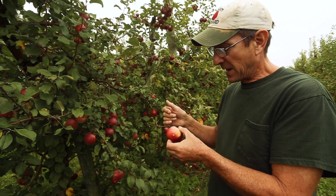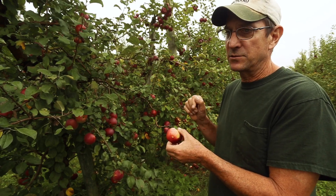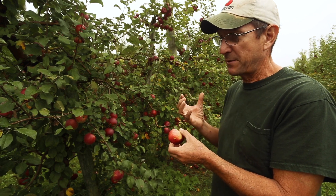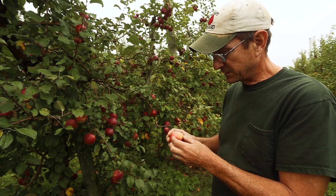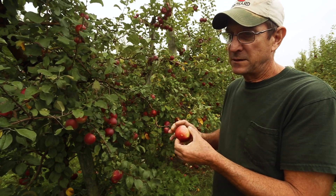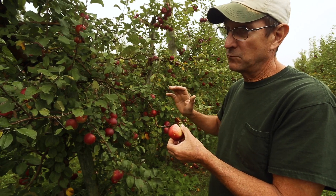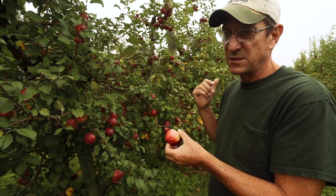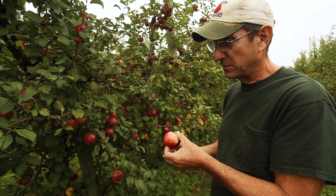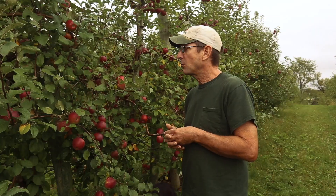Plum curculio as an insect is a very hard critter to kill with organic controls. There were some early indications that trapping could work, but that hasn't really panned out. Most organic growers I know are combating this by reducing host plants like plums or soft fruit growing wild nearby, and by using something like rotenone to kill them when they get on there — though rotenone is a broad-spectrum insecticide, so it's not the best option.